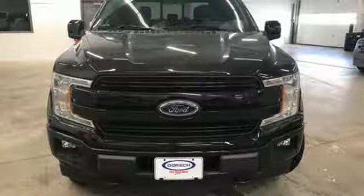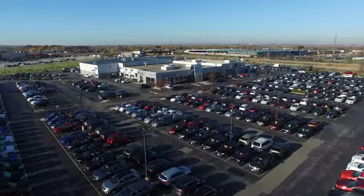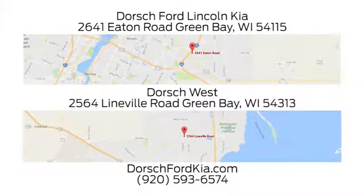There's even more to see in person. Take it for a test drive today. Dorsch Ford Lincoln Kia — we have two convenient locations in Green Bay and look forward to serving you.